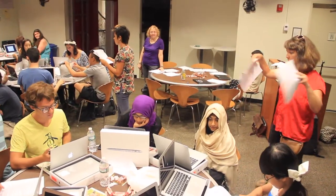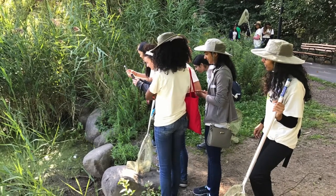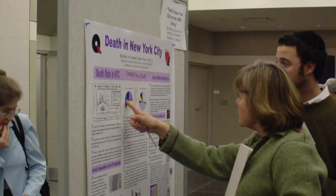They work to put together experiential learning opportunities for students, including working on events that we have at Macaulay. They have worked on citizen science projects, a lot of public-facing digital projects that have real stakes where the students are not just doing research for the class, but doing research for the community around them.